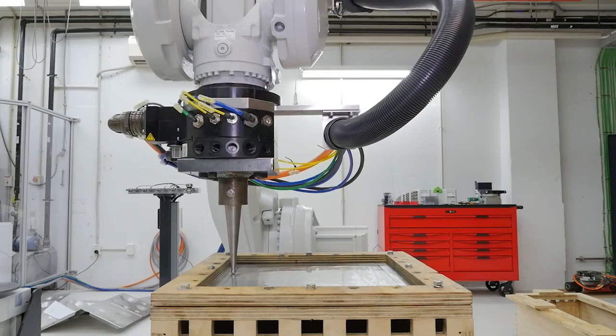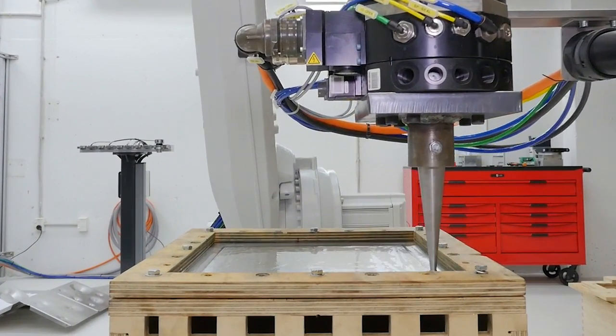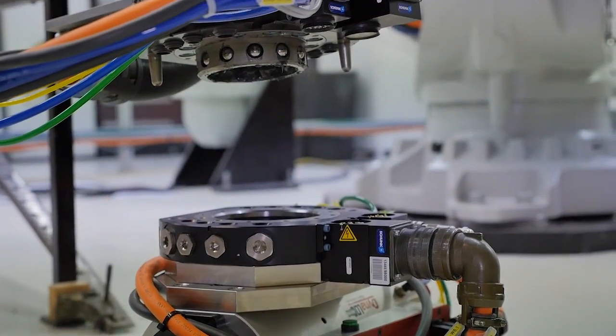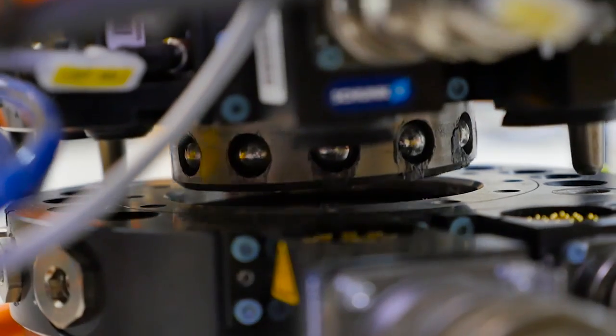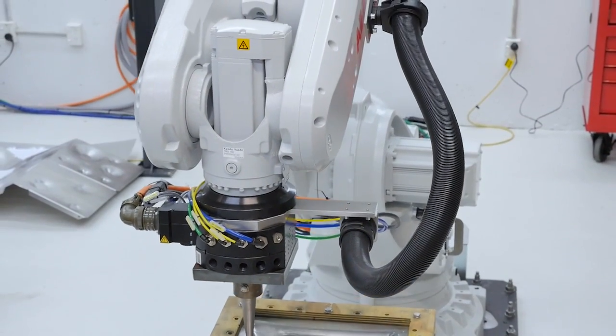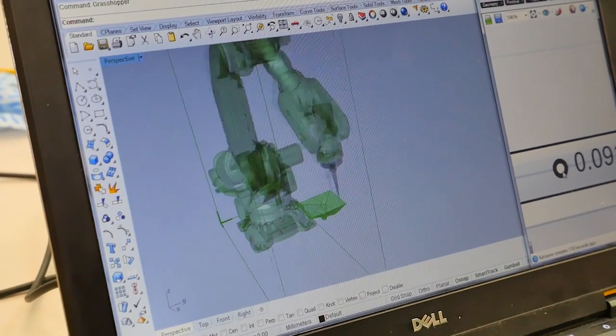Victoria University is an educational institution that trains and educates architects in New Zealand. The idea for the ABB robot came about from my previous institution where we had two robots. We approached ABB because a colleague of mine at Auckland University had two ABB robots. They found them to be very flexible, very easy to use, and the technology was exactly what we were looking for.